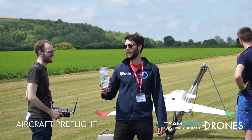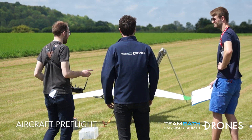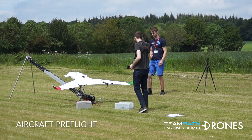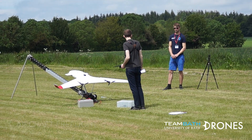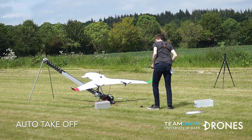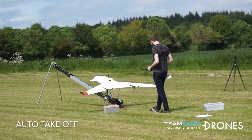A final eventualities check is conducted to confirm the mission plan and any action that will be taken in the event of flight anomalies. When ready, all personnel move behind the aircraft. The catapult safety key and pedal box is removed and the pedal is activated, launching the aircraft. The aircraft detects the acceleration of launch and climbs to the desired altitude before beginning the mission.